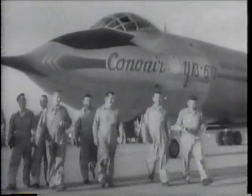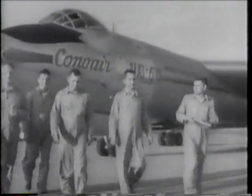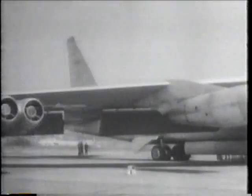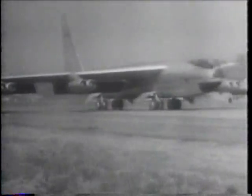The apparent enthusiasm of the test crew was not shared by the Air Force. They preferred Boeing's all-new designed B-52, the Stratofortress, which, although more expensive, offered better performance in range and speed, shown here next to the original Boeing heavy bomber.